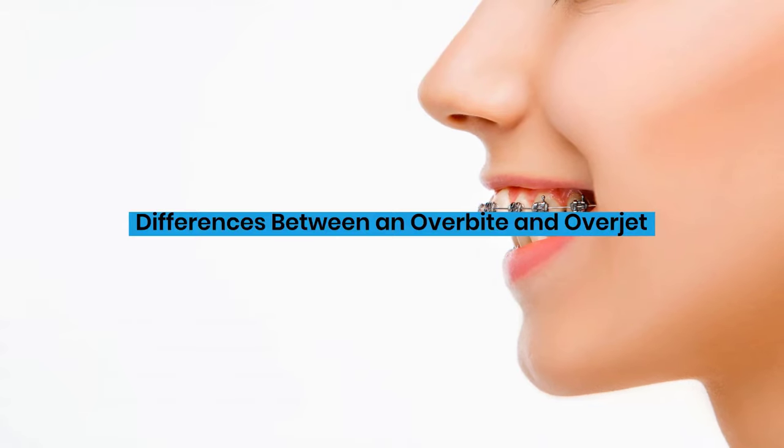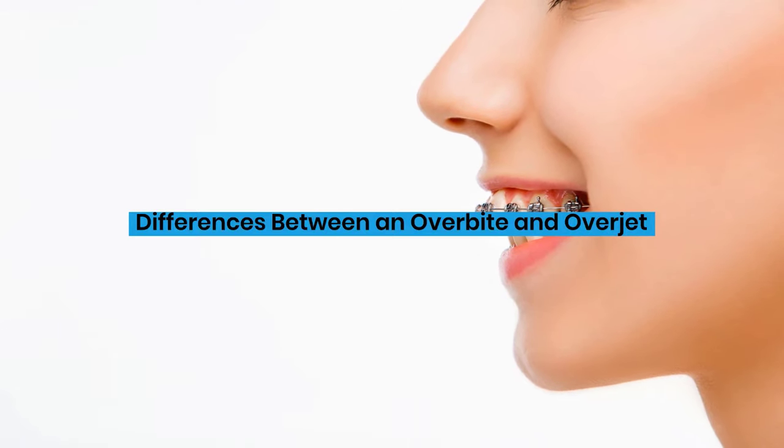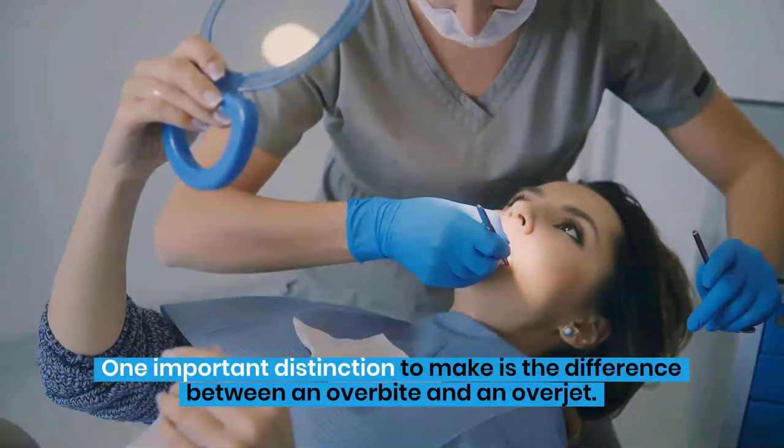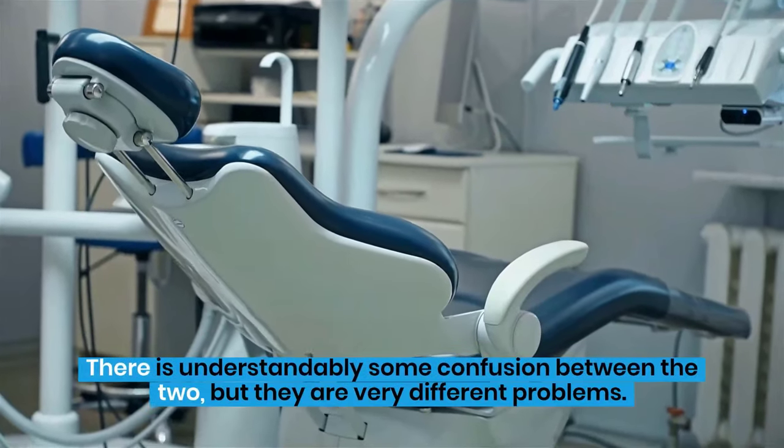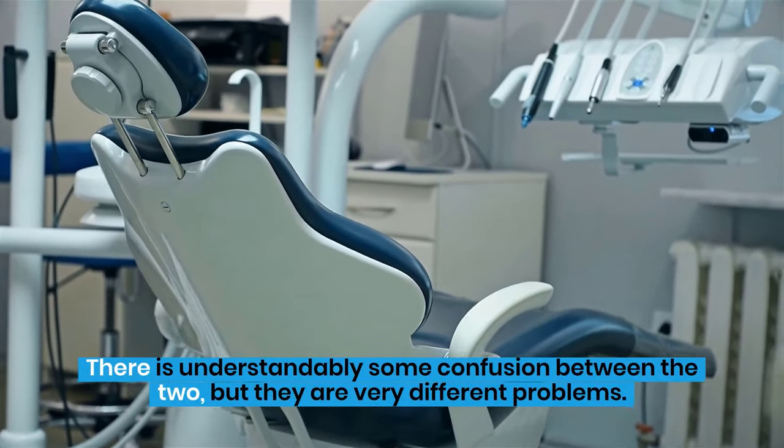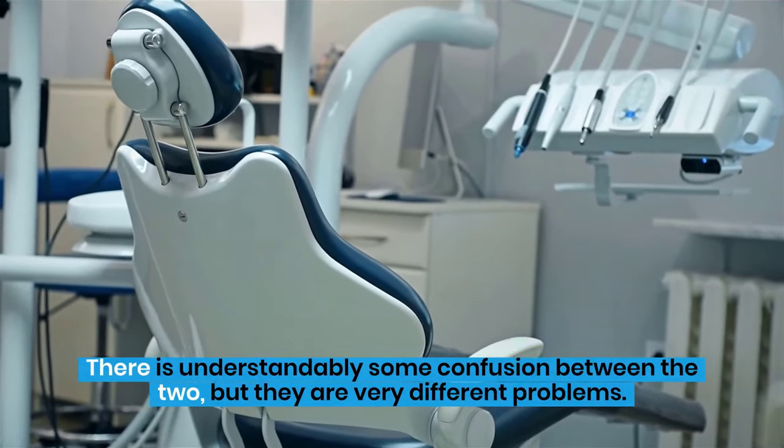One important distinction to make is the difference between an overbite and an overjet. There is understandably some confusion between the two, but they are very different problems.